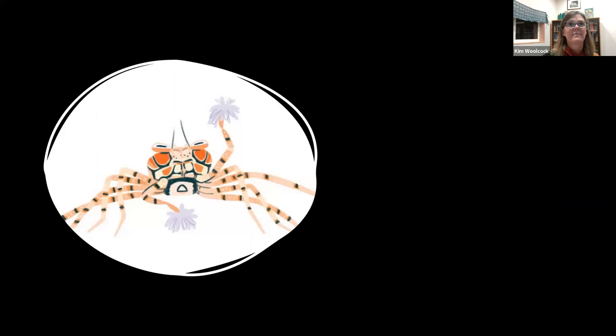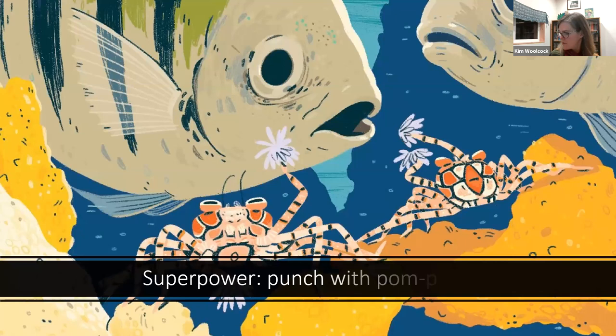Now two examples about buddying up. First, boxer crabs, whose superpower is punching with pom-poms. Boxer crabs carry an anemone in each claw. The anemones are armed with nematocysts — tiny toxin-tipped harpoons — so any attacker gets a stinging surprise. Tiny boxer crabs can fend off bigger predators with powerful punches. They also use the anemones to gather food, waving them to sting small creatures and then bringing the food-loaded gloves to their mouths. The crabs control how much the anemones eat, keeping them small on purpose so they don't get too big to carry.